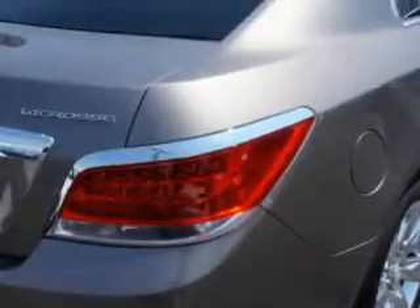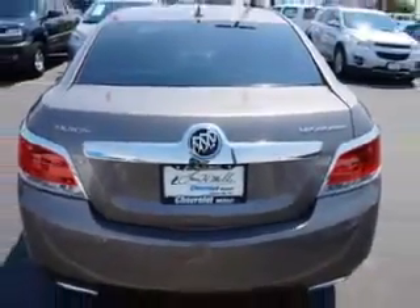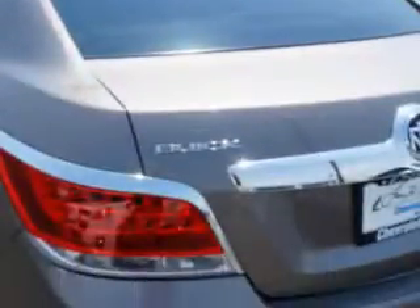You will love the Smoked Steel Metallic 2012 Buick LaCrosse E, equipped with a 6-cylinder engine and an automatic transmission. Enjoy this luxury car with features like: